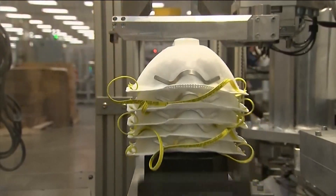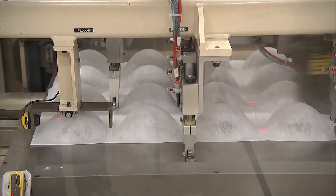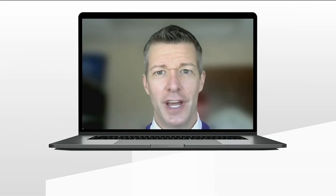Cloth masks are great because when they're dirty, you just throw them in the washing machine. But how do you know when it's time to trade out your N95 mask? If you can see through it, not good. And if it's soiled or visibly has holes in it, or not getting a good seal — that tight fit — then you should replace it.